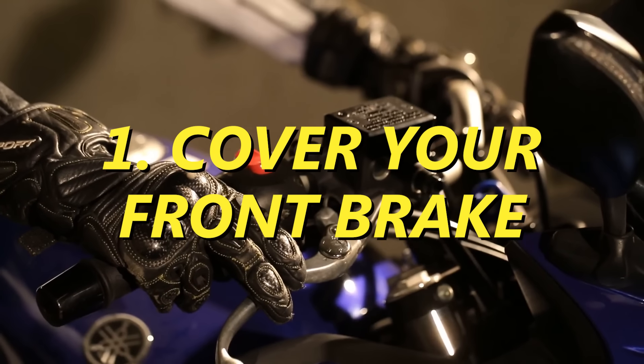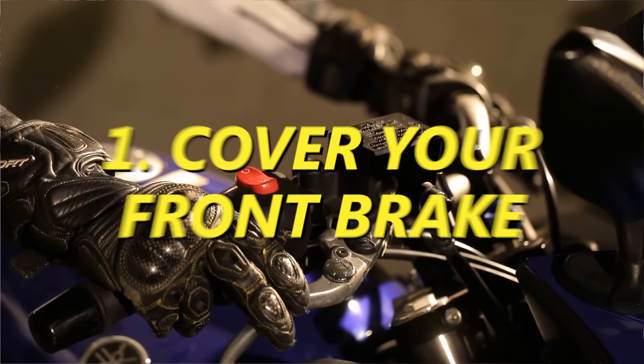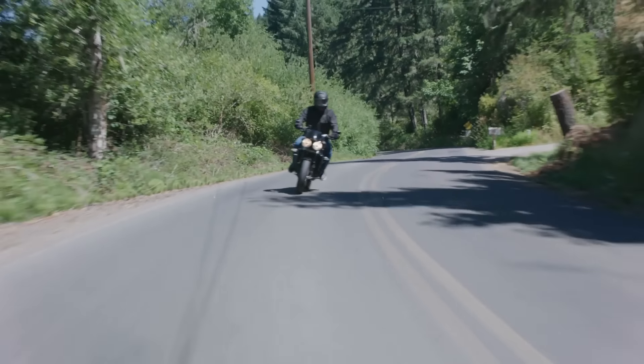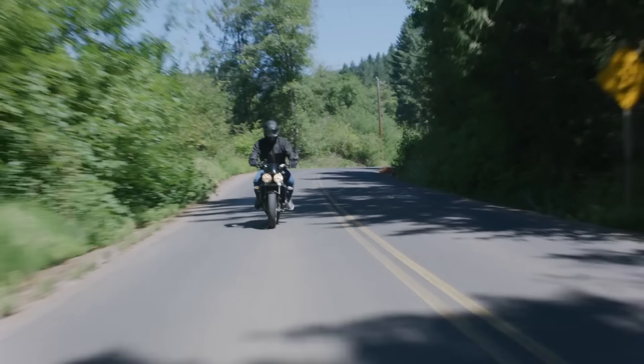The number one thing you need to be doing to not die on your motorcycle is to cover your front brake and to learn how to use your front brake. I see so many riders who are not covering the front brake and don't really know how much pressure they can add to the front brake to really slow the vehicle down. That's just going to cause a lot of problems if you don't know how to do both those things effectively.